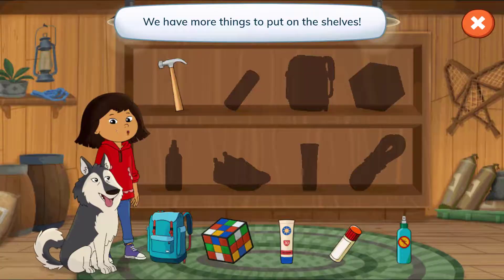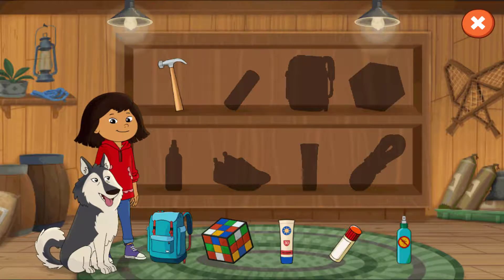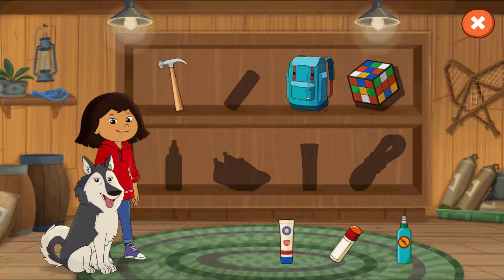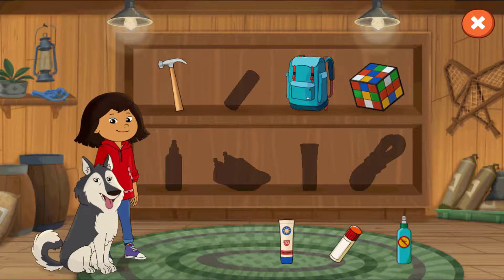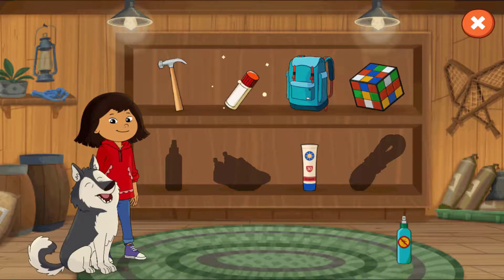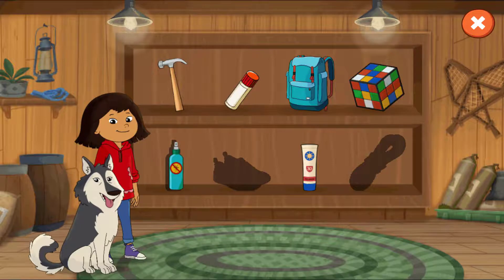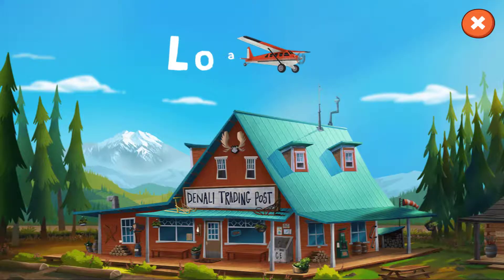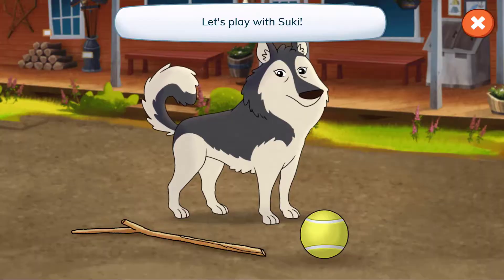We have more things to put on the shelves! Awesome! We put everything where it needs to go! Let's play with Suki!